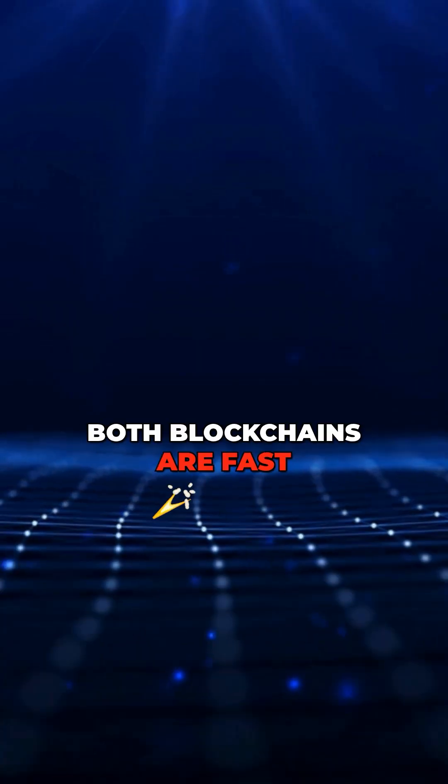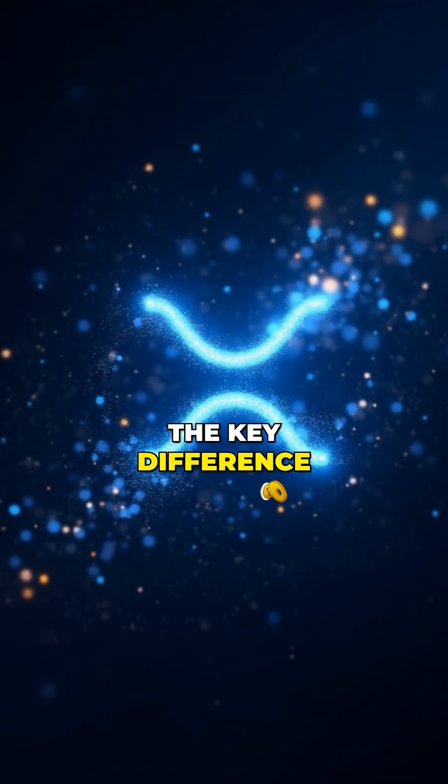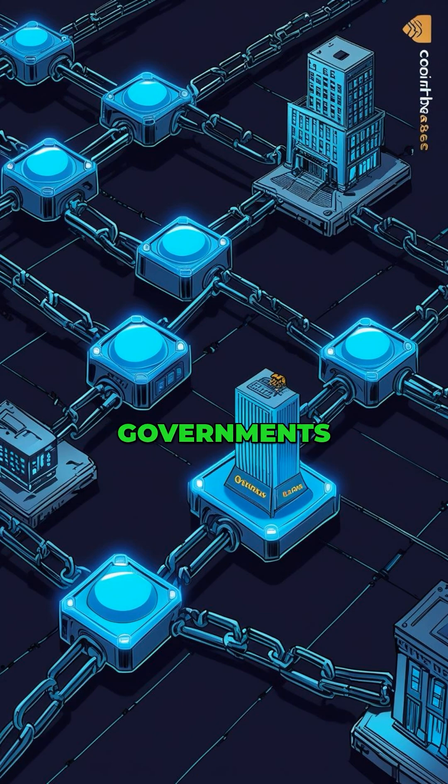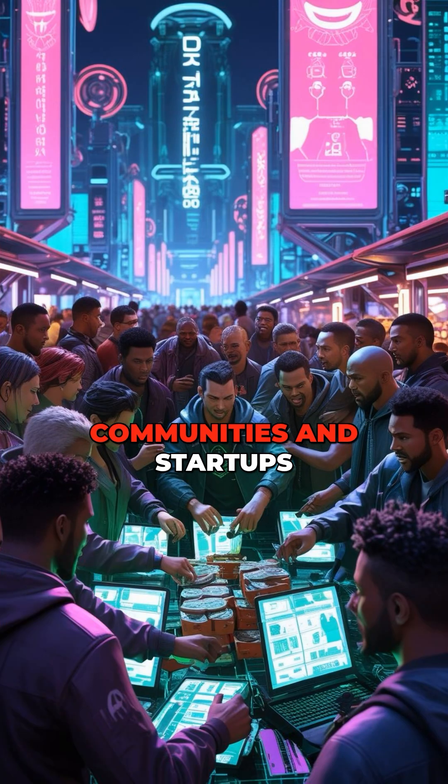Both blockchains are fast, energy-efficient, and cheap to use. But here's the key difference: XRP works with the big players — banks, corporations, governments — while XLM empowers the little guy: individuals, communities, and startups.